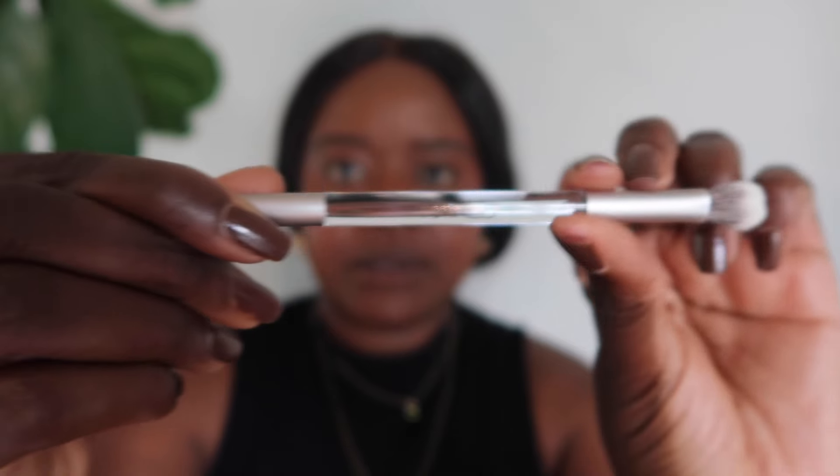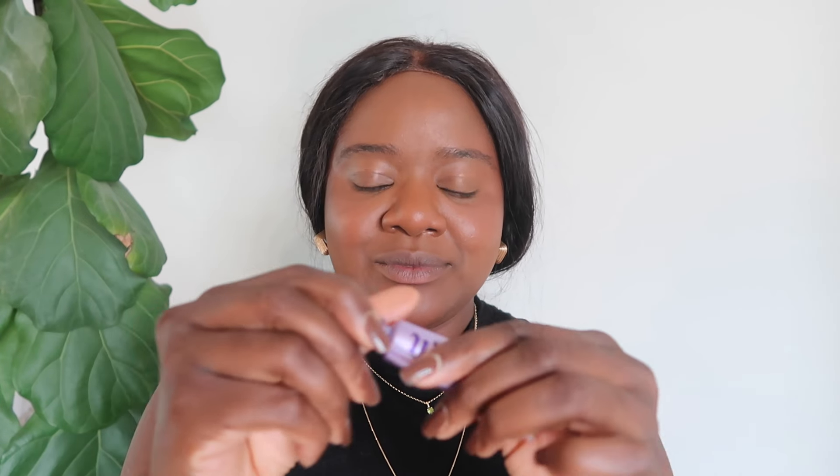Alright, enough talking, let's get into it. The palette comes with this brush and it's double-ended. First thing we are going to do is prime our eyes. It looks a little something like that — you take a little bit and put it on your eyes. If you see me looking down, I'm just checking a mirror to make sure.